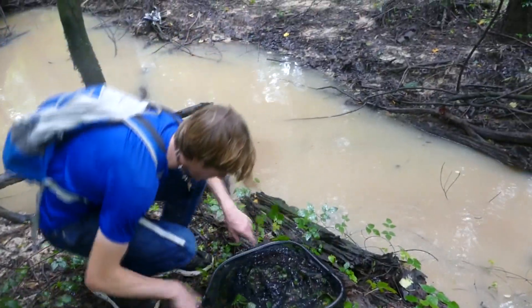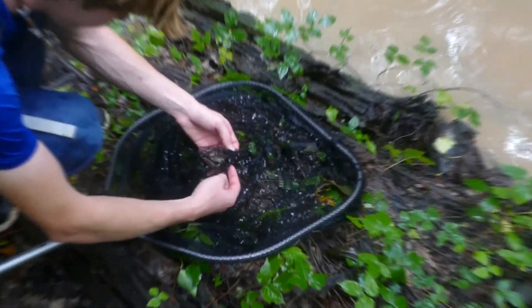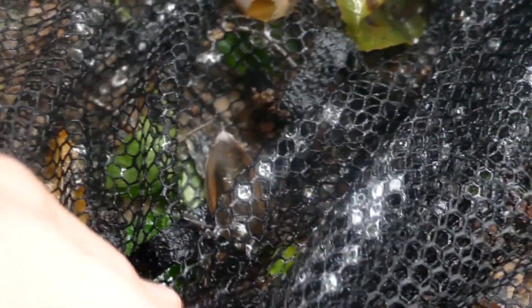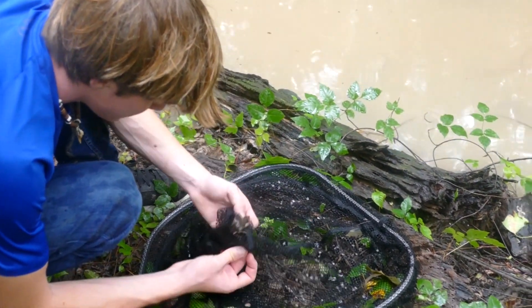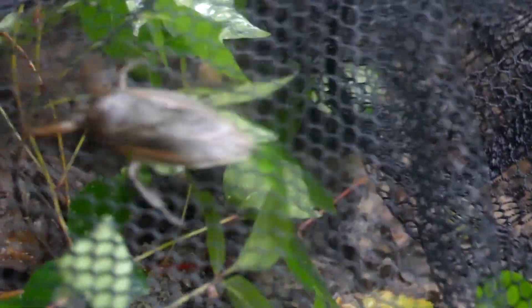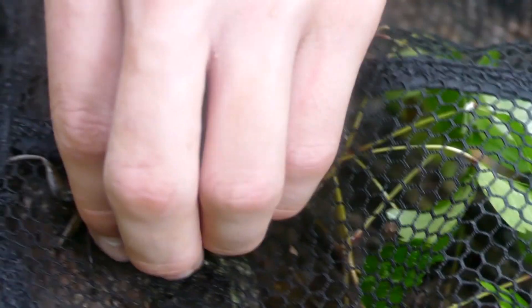I think this is an eastern toe biter, not a giant water bug. Have a look at that — a bunch of tadpoles around here. I've got to be careful because this little sucker will chomp me. He's grabbing under the net and he's not letting go. I hope he doesn't fly — these guys fly really well. I don't want him flying away, that's why I'm picking him up.